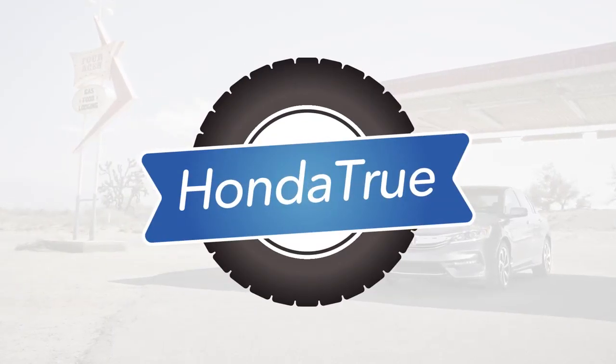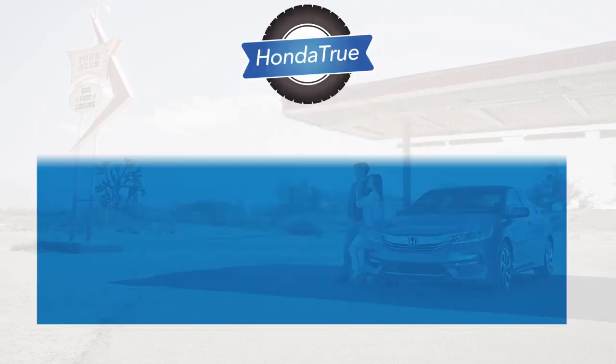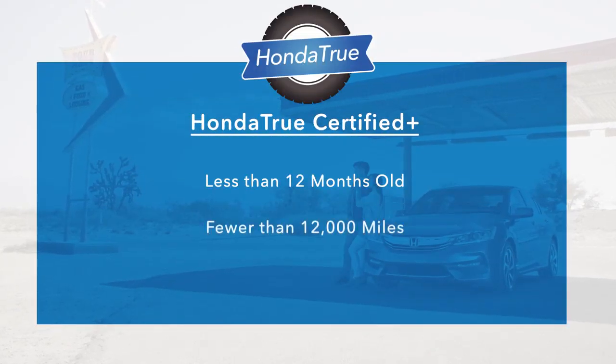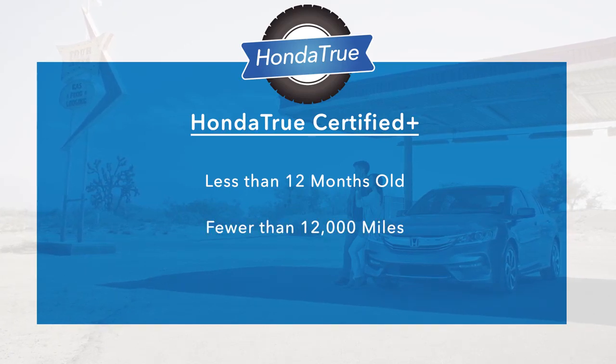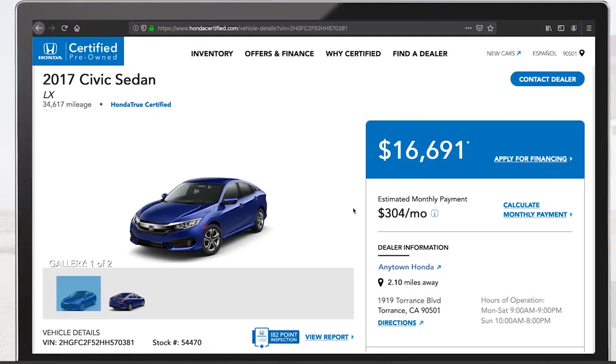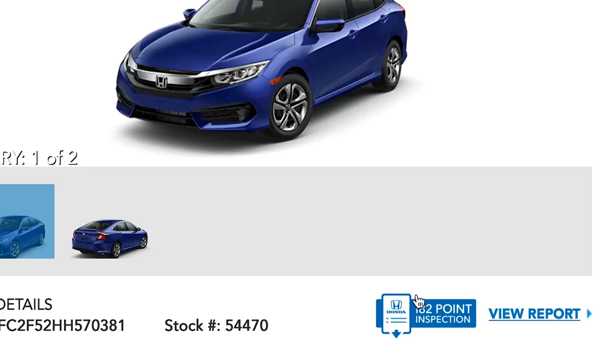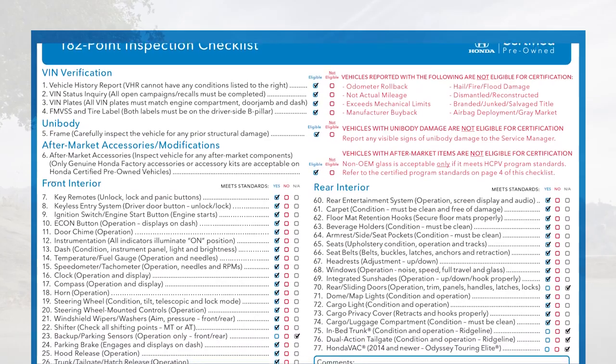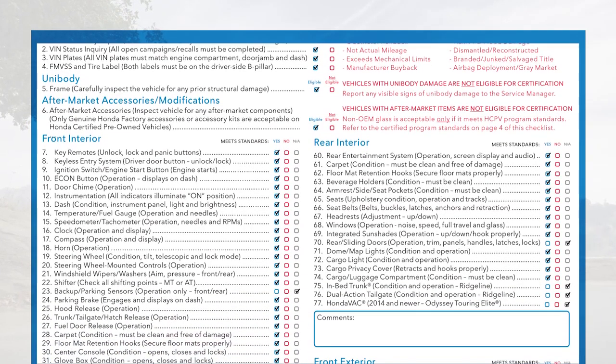For customers who want even more peace of mind, our new Honda True Certified Plus program accepts vehicles that are less than 12 months old and with fewer than 12,000 miles. Dealer technicians can run qualifying vehicles through a 182-point inspection designed to reveal any imperfection that doesn't meet our factory quality standards.